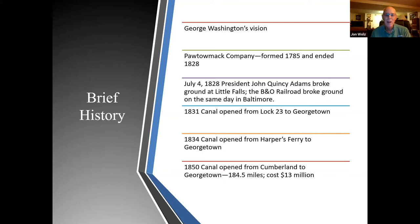The canal opened from Harper's Ferry to Georgetown by 1834. After the completion of the Pawpaw Tunnel, the canal opened from Cumberland down to Georgetown — a total of 184.5 miles — and it cost $13 million.